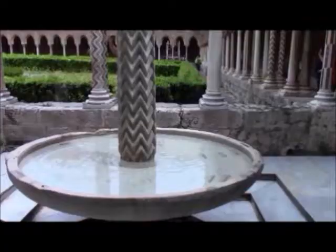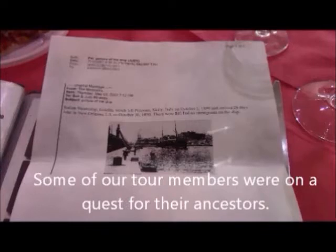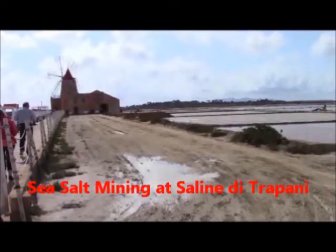The monks, before meals, used this basin here to clean themselves. Now, some of our tour members were looking for ancestors, and some had documentation like this one, which shows the ship that they left on. We also visited the sea salt mining at Salina.